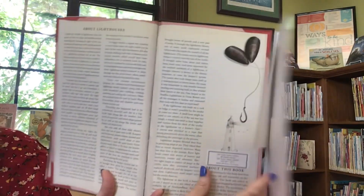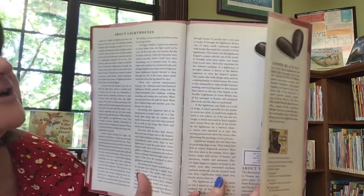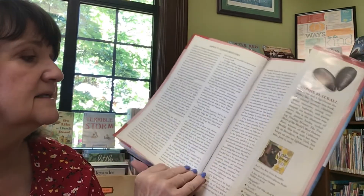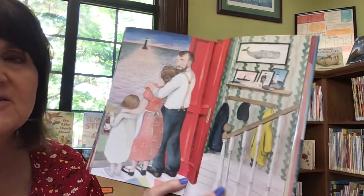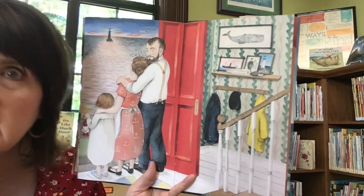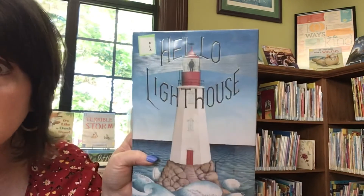And then we have some all kinds of cool facts in here about lighthouses — very interesting. Do you think they're going to miss the lighthouse? I bet they do. Would you like to live in a lighthouse? I'm not sure I want to live there, but I'd like to visit.